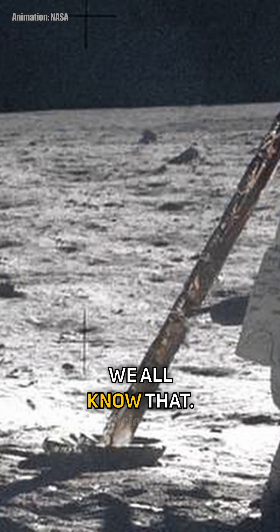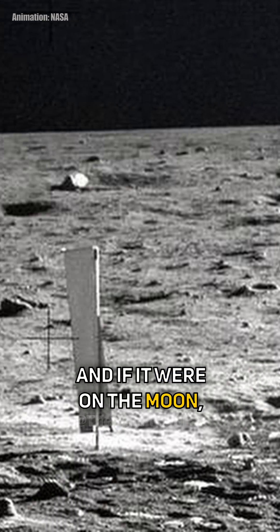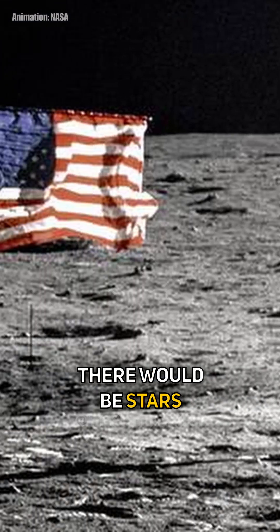The moon landing was fake — we all know that. The flag is waving in the wind, there are different shadows, and if it were on the moon, there would be stars in the background.